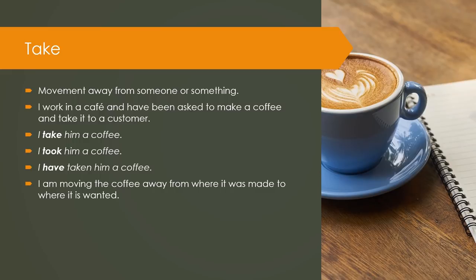Take: movement away from someone or something. I work in a café and have been asked to make a coffee and take it to a customer. I take him a coffee. I took him a coffee. I have taken him a coffee. I am moving the coffee away from where it was made to where it is wanted.